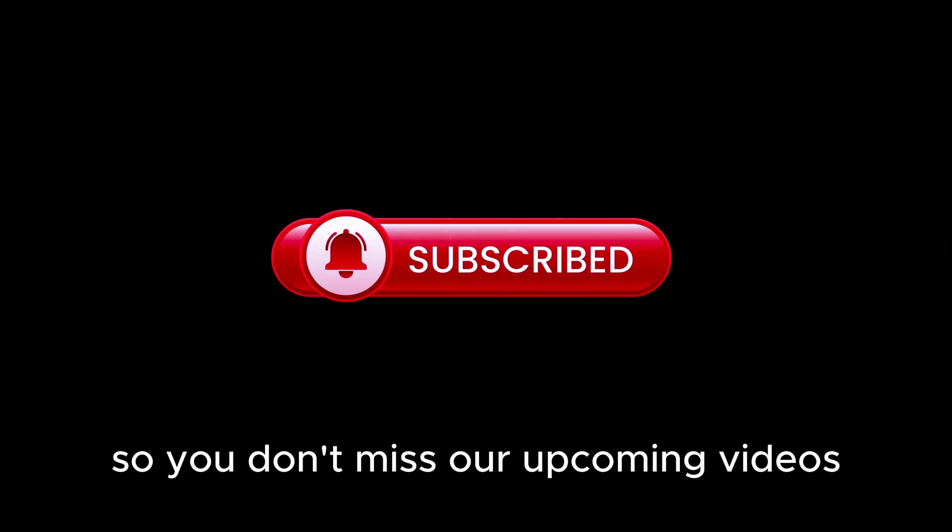Welcome to my channel. Don't forget to subscribe if you haven't, so you don't miss our upcoming videos.